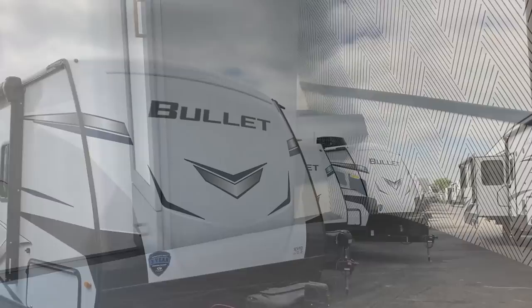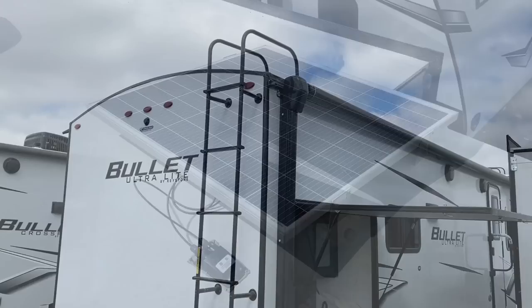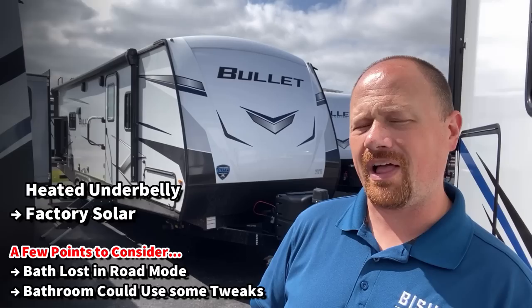It also has a real sink with a drain, a cooktop — all the things a camp kitchen really should have. The underbelly is enclosed and forced air heated. Power stabilizer jacks, true queen bed with awesome headboard power pockets — something I really like. And it feels very open with sliding doors into the bedroom. During the day it's wide open, but at night it's closed off and perfectly private. It's a really slick floor plan.